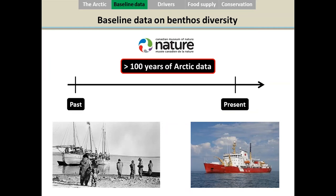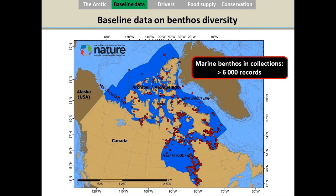Here at the Canadian Museum of Nature, I continue working on baseline data to better understand benthic diversity. I'm creating a large database with all the marine Arctic benthic data from the museum's species collection — over 100 years of data — which will be made available to other scientists working on Arctic diversity. On this map you can see more than 6,000 records currently in the species collection, and all the associated information will be made available to the public and to scientists.